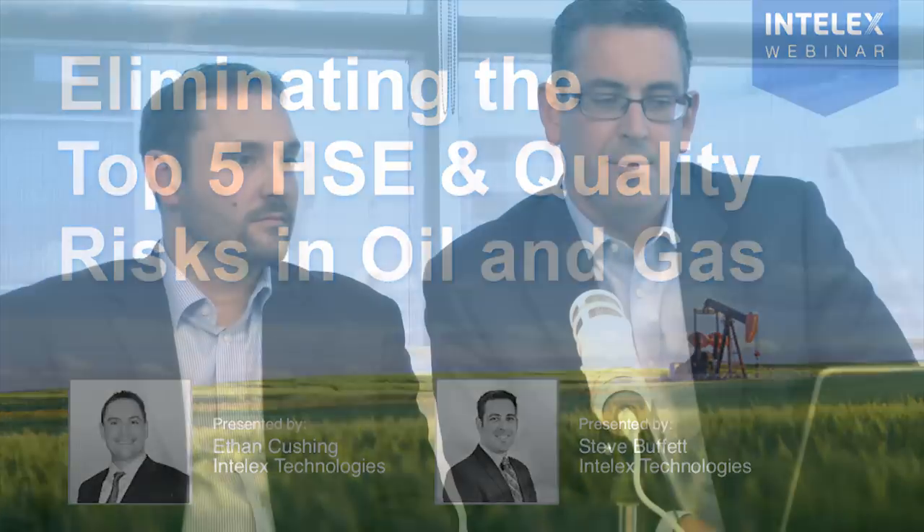Thanks JP. Welcome everyone. Thank you very much for taking the time this afternoon to attend this webinar. My name is Steve, and I'm Ethan. Like JP said, we work on the oil and gas team here at Intelex. We've been working on the same team for the past four years, and we're very happy to have everyone here.